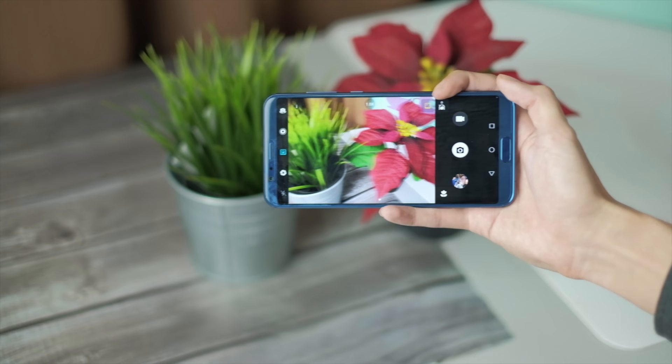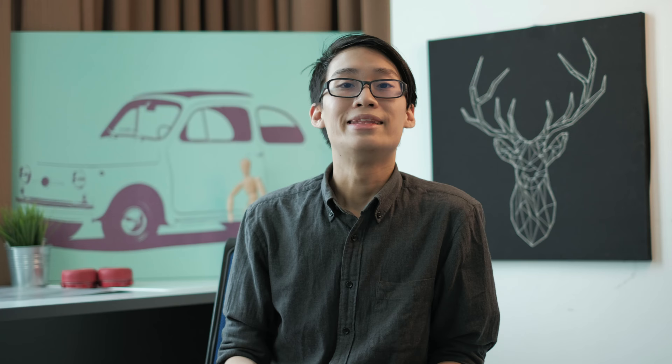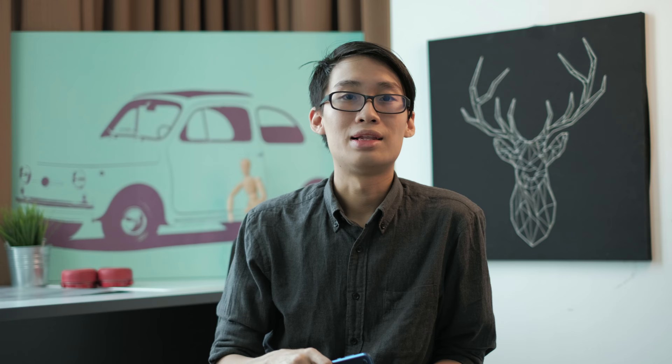Next up is the AI-powered scene detection on the camera. The NPU helps you determine the best settings for a scene you're taking to make sure that you will always get the best picture in a click of a button. The AI is capable of detecting 13 different scenes, including but not limited to portrait, landscape, low light, dogs, and cats.